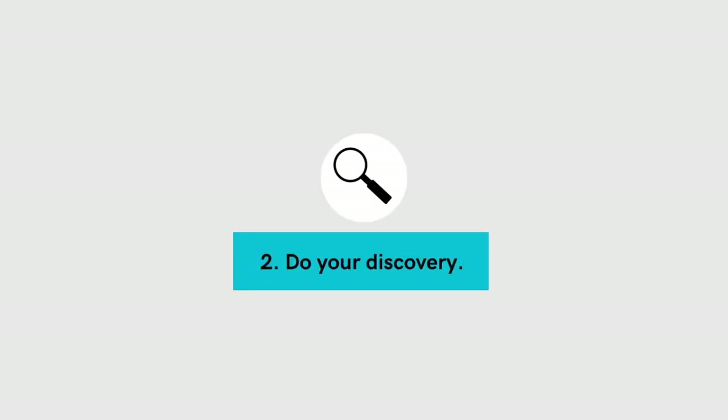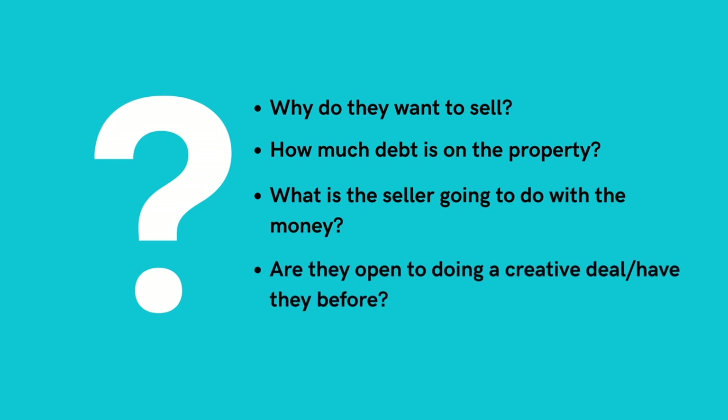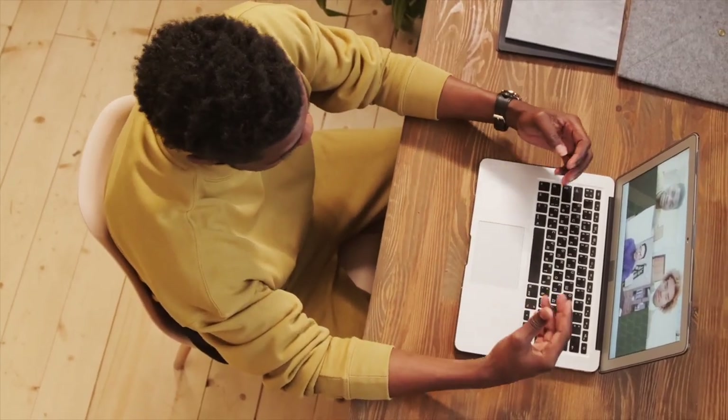Step two: do your discovery. This is where you find out about all of the seller's needs. You first need to see if it's even possible for the seller to do a VTB. Key questions to ask are: why do they want to sell? How much debt is on the property? What is the seller going to do with the money? And are they open to doing a creative deal or have they done one in the past? If they need every dollar of their sale to buy another property, there won't be a VTB. If there's a large mortgage outstanding, there won't be room for one either. It's essential to build rapport so you can present your vendor takeback deal.